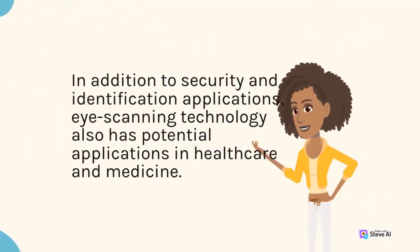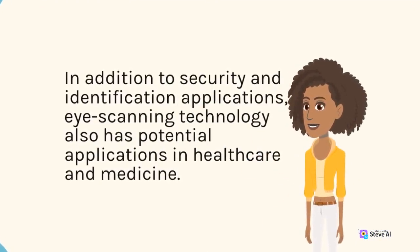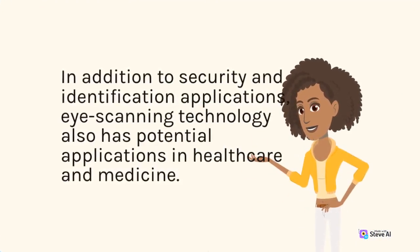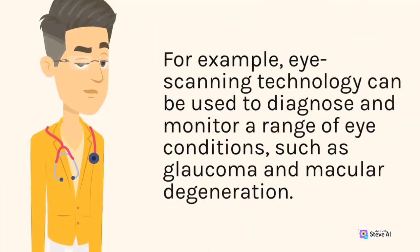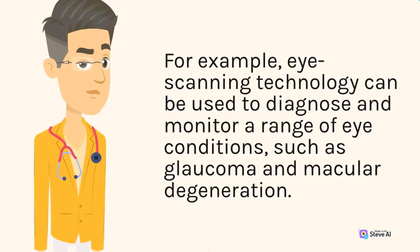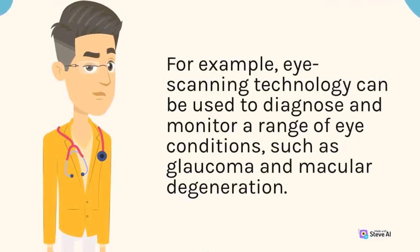In addition to security and identification applications, eye scanning technology also has potential applications in healthcare and medicine. For example, eye scanning technology can be used to diagnose and monitor a range of eye conditions, such as glaucoma and macular degeneration.